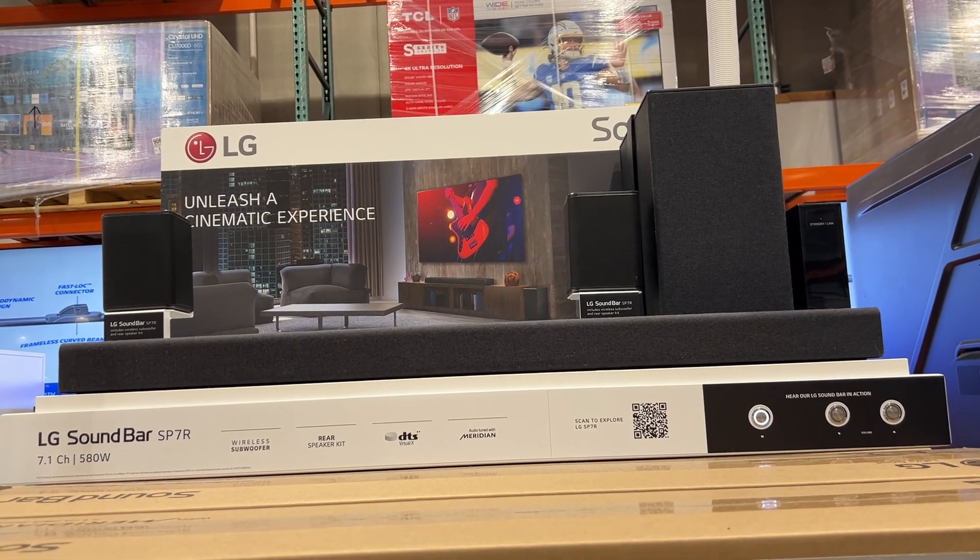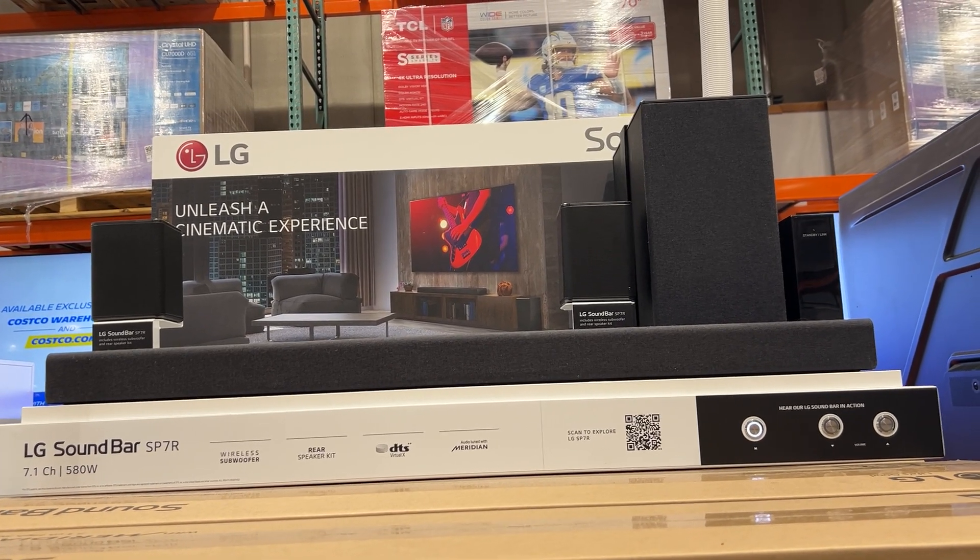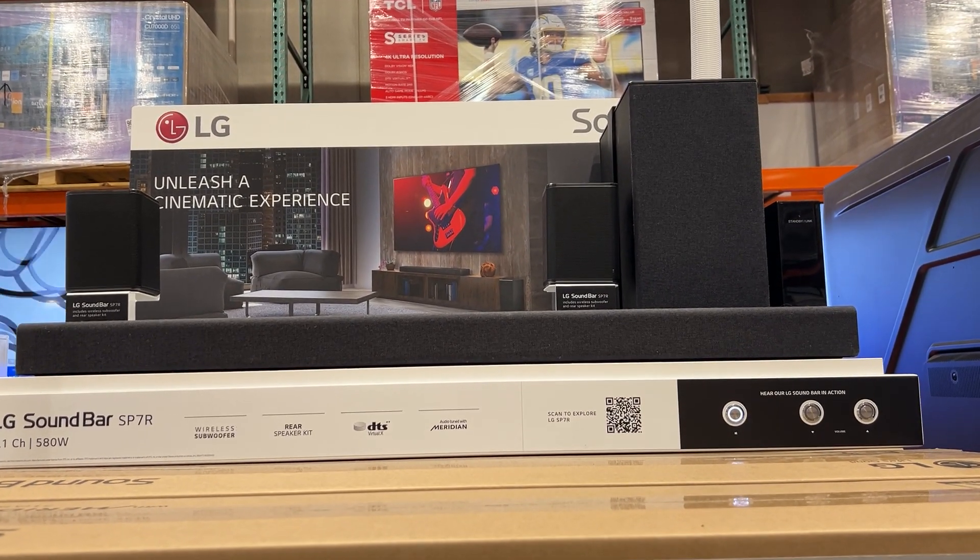This thing does boast 580 watts, which is pretty good sound for a soundbar in your average size living room. Hopefully this gives you a good look at what to expect if you're in the market to buy this soundbar.